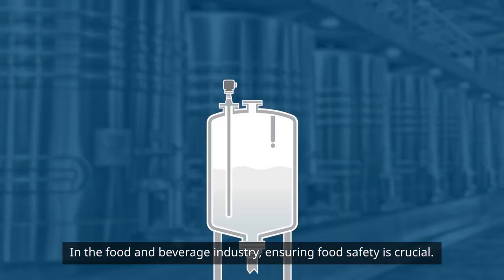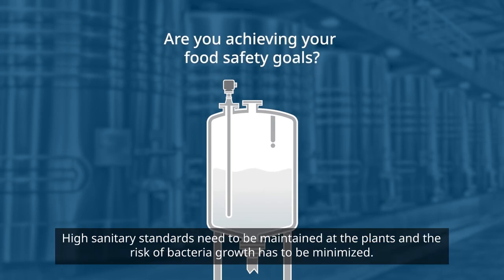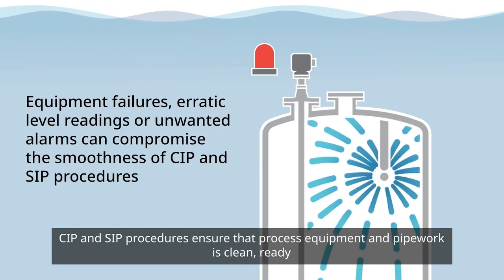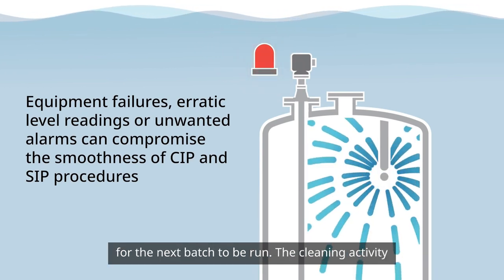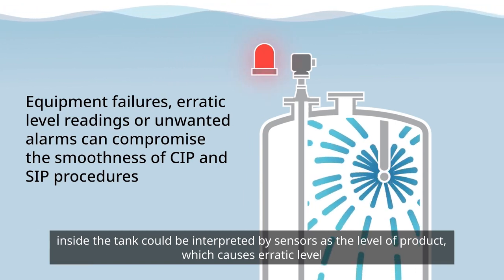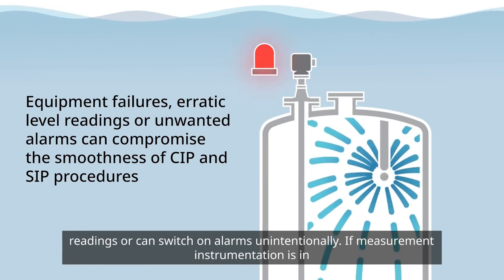In the food and beverage industry, ensuring food safety is crucial. High sanitary standards need to be maintained at the plants and the risk of bacteria growth has to be minimized. CIP and SIP procedures ensure that process equipment and pipework is clean, ready for the next batch to be run. The cleaning activity inside the tank could be interpreted by sensors as the level of product, which causes erratic level readings or can switch on alarms unintentionally.